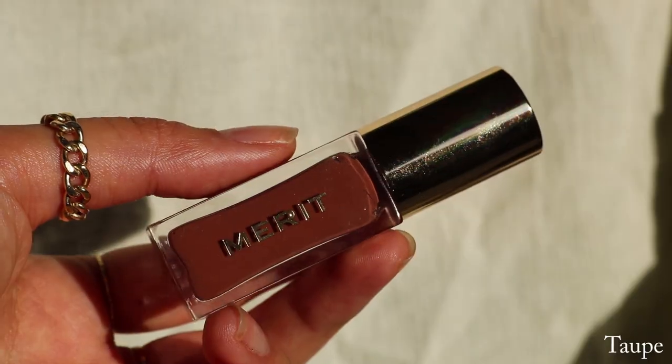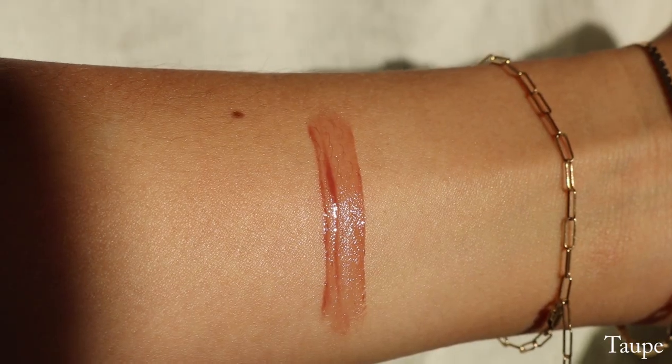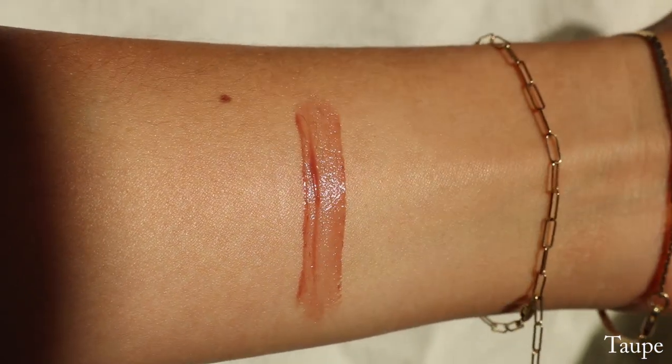This is the shade Eau Natural, which is a warm cream. The next shade is the shade Taupe, which is described as a neutral brown. This is one of my absolute favorites from the line. This is Taupe and I think this is the perfect 'my lips but better' for me. It's just so comfortable and so pretty on the lips. I love this one so much.